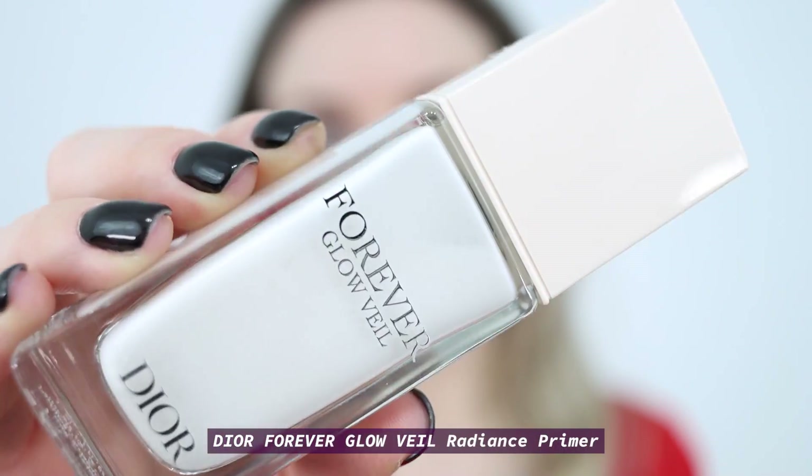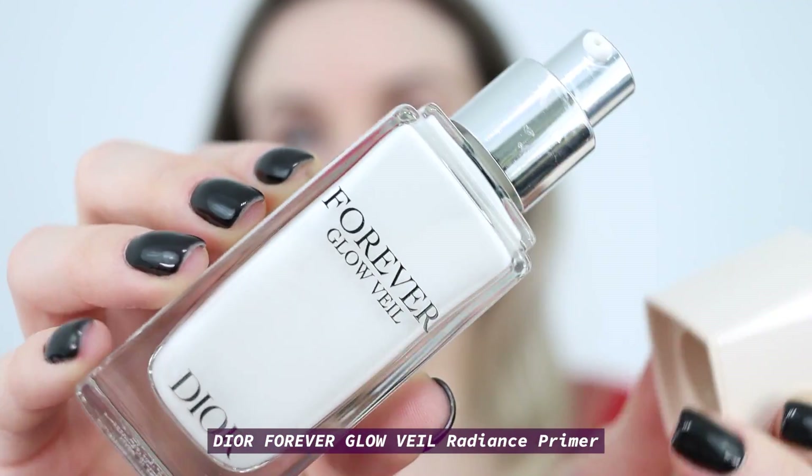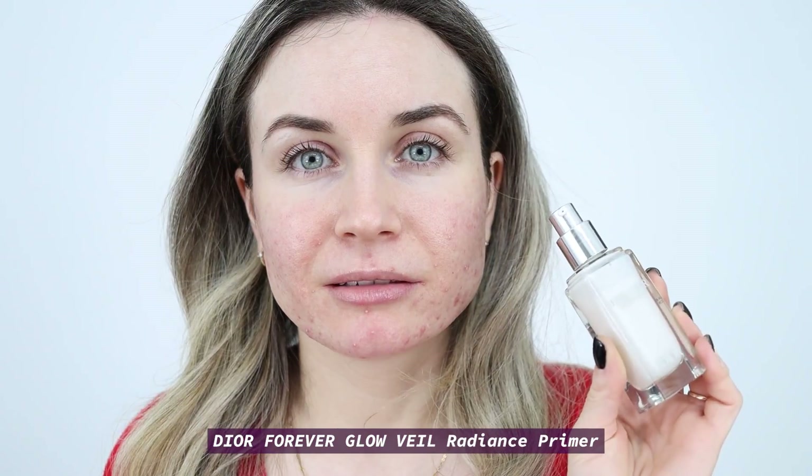First I'm going to start with my primer. For today I'm going to use the Dior Forever Glow Veil, and I like to use two pumps for my entire face.